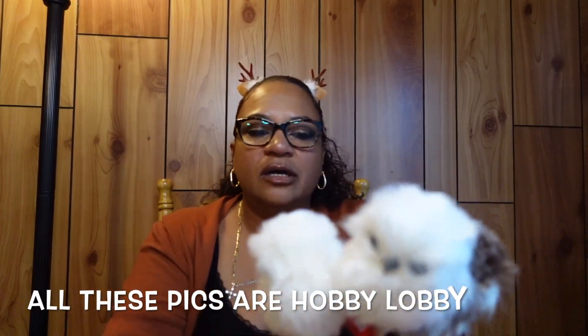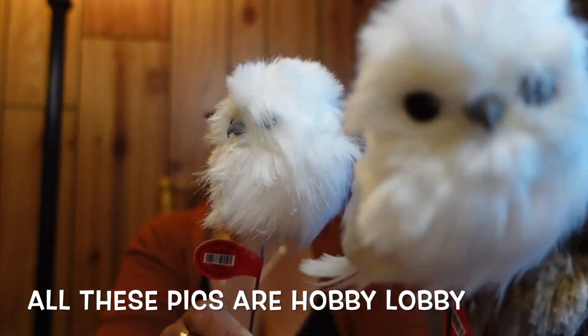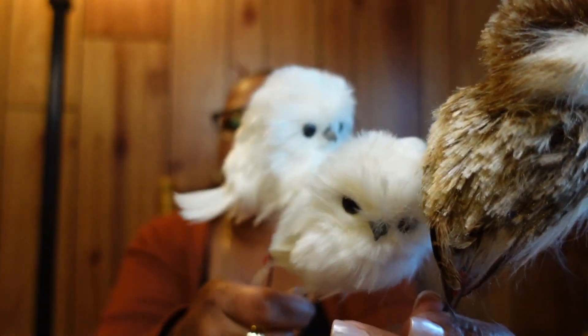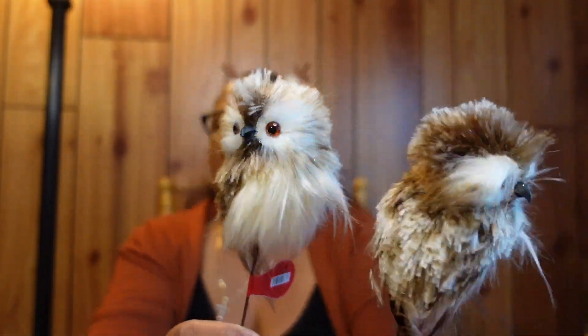I also got these little owl picks for my trees — they're so cute. I got two snow-white ones and two little brown ones. I had to grab some of those.